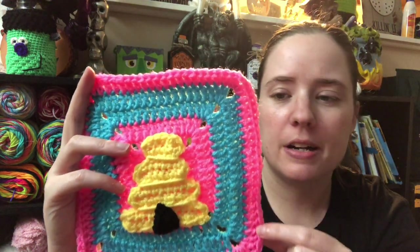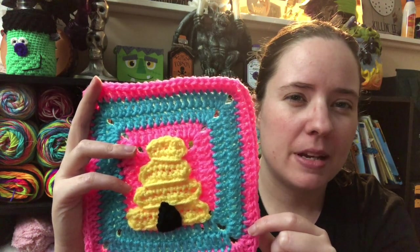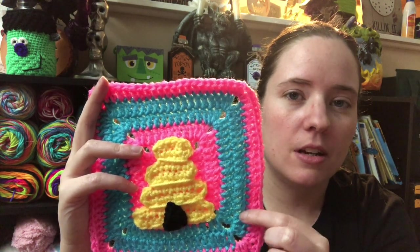This is Red Heart — I think it's called Hot Pink or Bright Pink. And this is Takura.